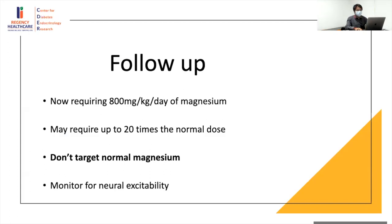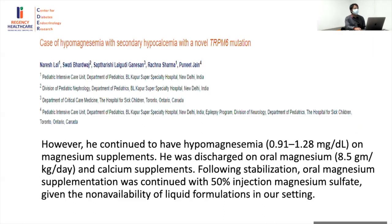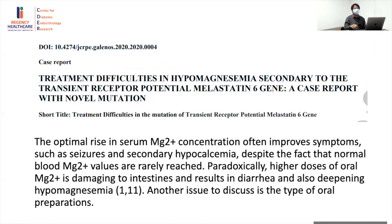The child is currently being maintained on 800 mg/kg per day of magnesium — up to 15 to 20 times the normal dose. However, we don't generally target normal magnesium; we only monitor for neuroexcitability features and normal calcium levels. Another child had hypomagnesemia with magnesium always in the range of 0.9 to 1.2, with a requirement of 8.5 g/kg/day — about 100 times the normal dose. Not all magnesium preparations have the same bioavailability — we may consider changing from magnesium sulfate to magnesium oxide or milk of magnesia.